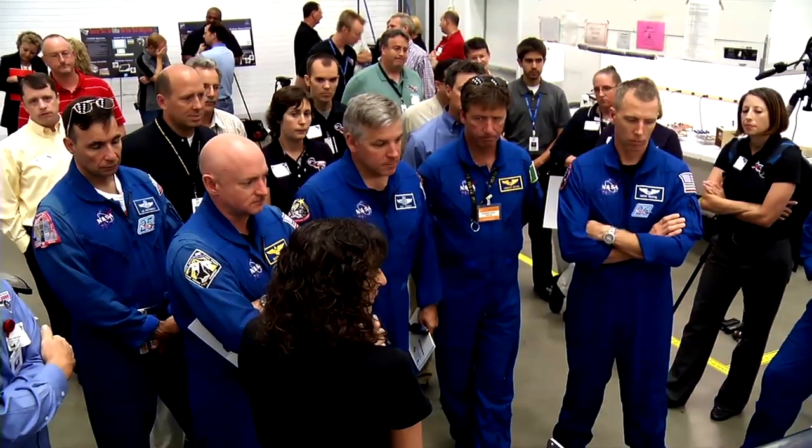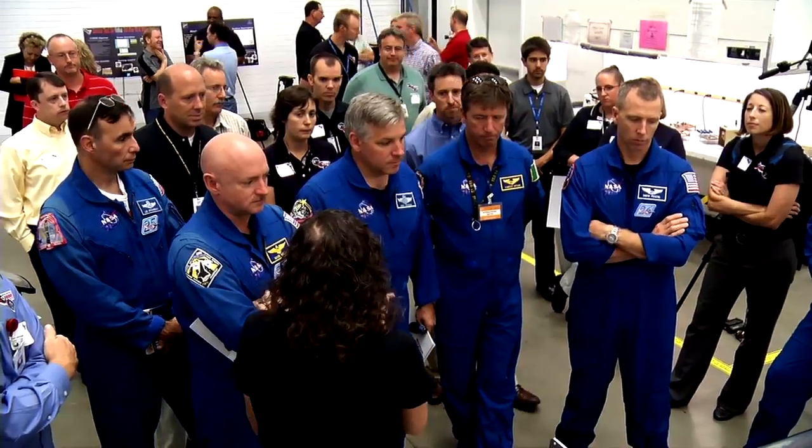On flight day 13 of STS-134, STORM capabilities will be put to the test during an unprecedented on-orbit maneuver piloted by Commander Mark Kelly.